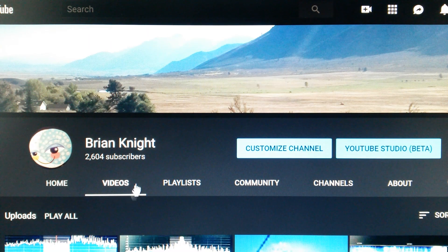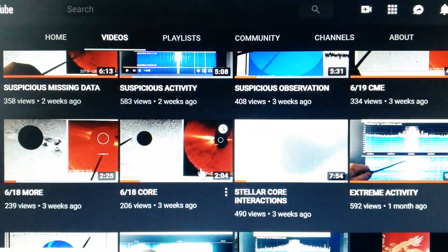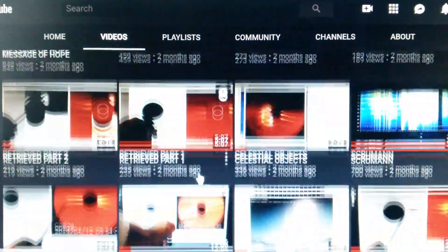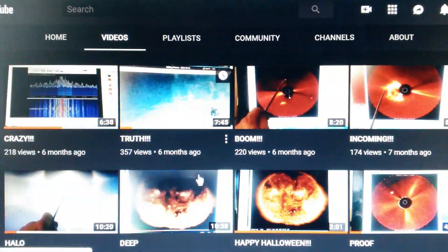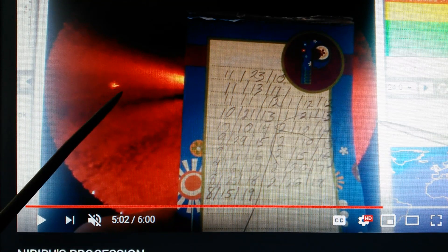If you go over to my channel and click on the videos tab at the top so all the videos drop down, here's the video of the core interacting with our atmosphere. Scroll down to the video called Nibiru's Procession. In this video I've gone back into the archives and documented these passes of this object, either going around the sun or our sun going into this region of space where this thing starts to interact with the sun.